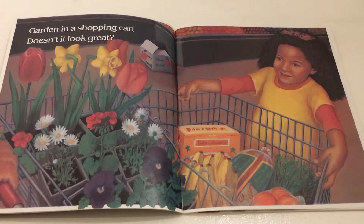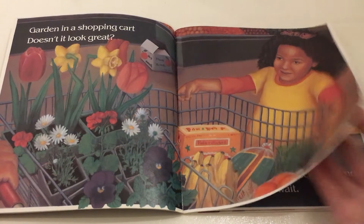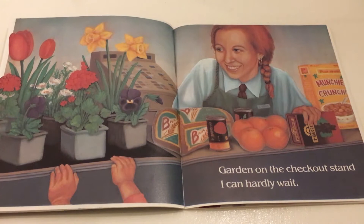Garden in a shopping cart. Doesn't it look great? Garden on the checkout stand. I can hardly wait.